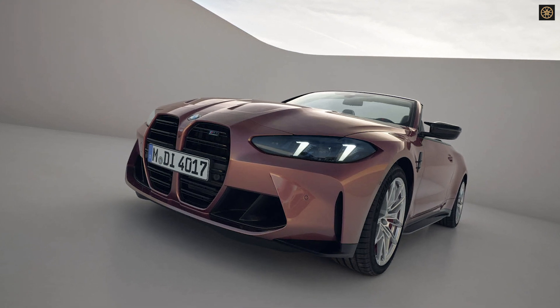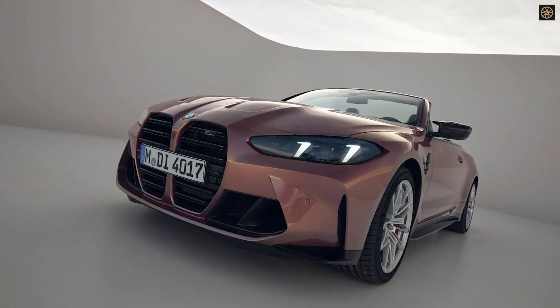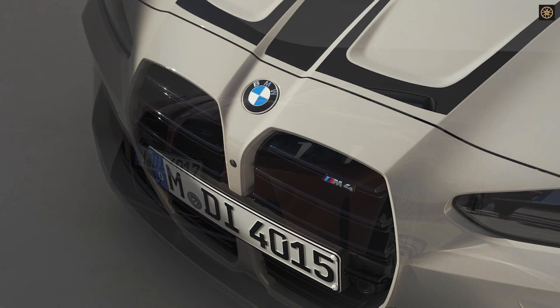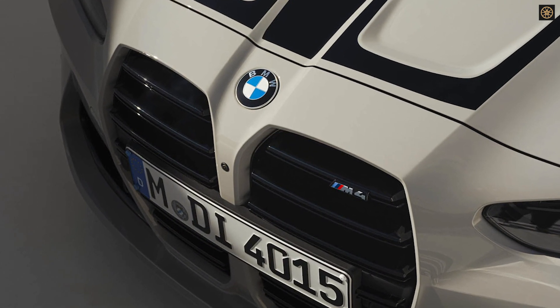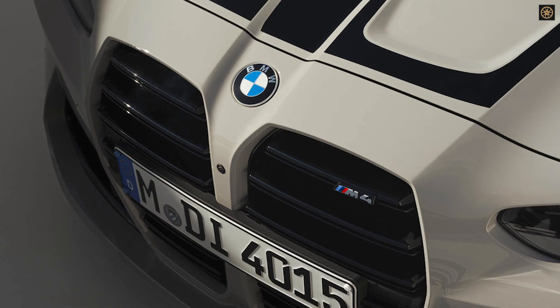Production is scheduled for March at BMW's Dingolfing plant. Overall, the 2025 BMW M4 lineup showcases performance enhancements, cutting-edge technology, and distinctive design elements.